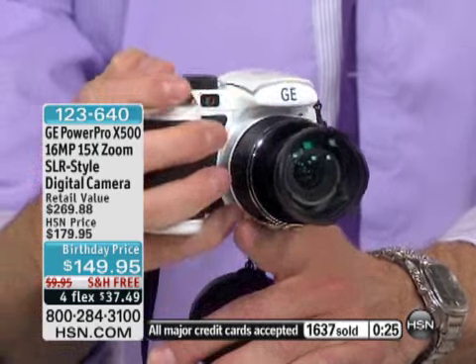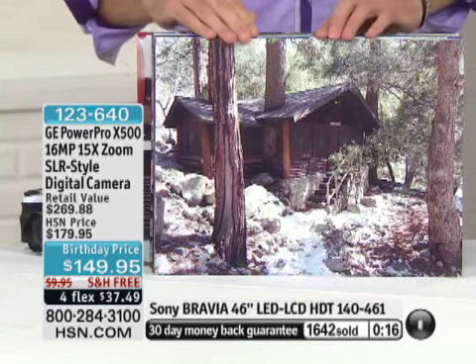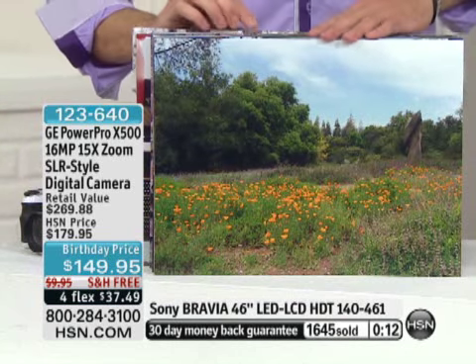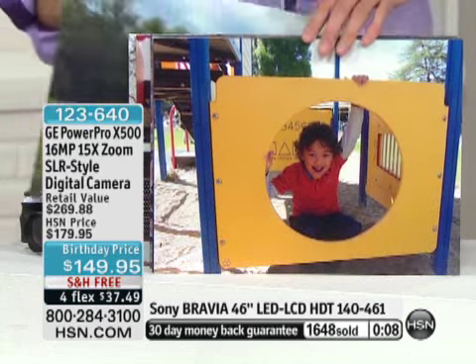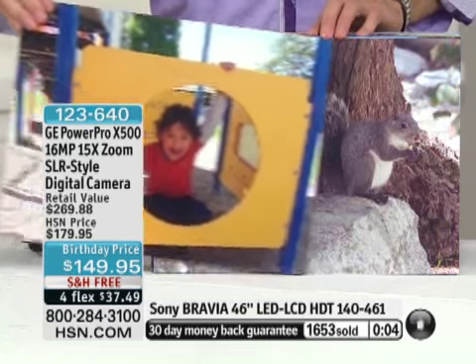I'm not going to have time to show you panorama, but this does do panorama stitching. I do have time to flip through a couple of photos, because it's all about the clarity and the color of the photos. Like Laurie said, you zoom in and zoom in and zoom in, and your image never degrades. It's just one of the many wonderful things about owning an SLR-style digital camera.